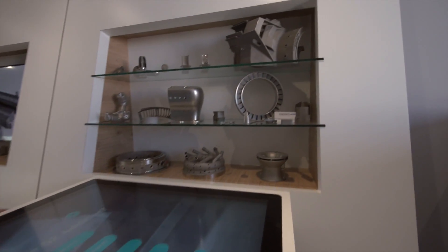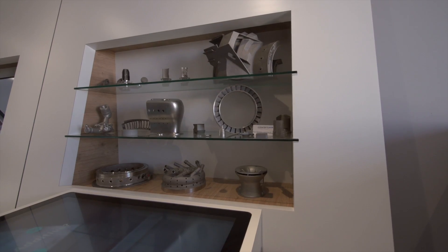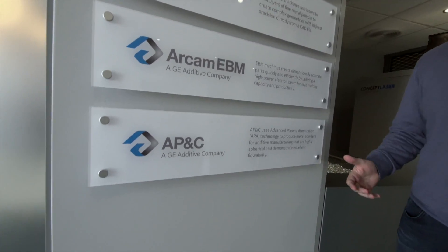And just a selection of the parts showing what's possible with additive. Here's where we give recognition to the companies that we work with: Concept Laser, RCAM, and AP&C.